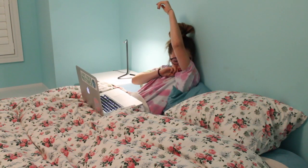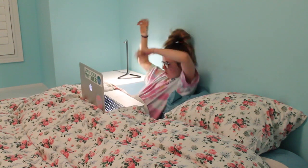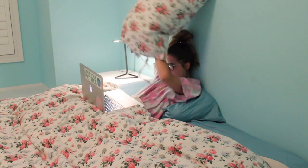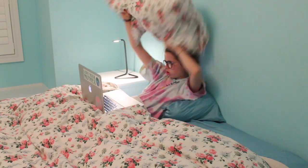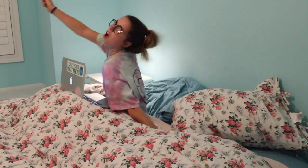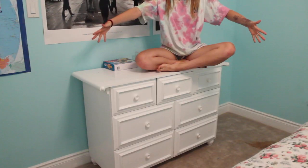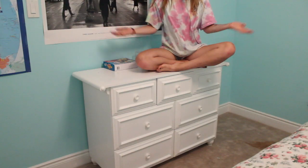This, ladies and gentlemen, is where all the magic happens — and by magic I mean this can be my dresser! It has all the basics, and that's all there is to it!